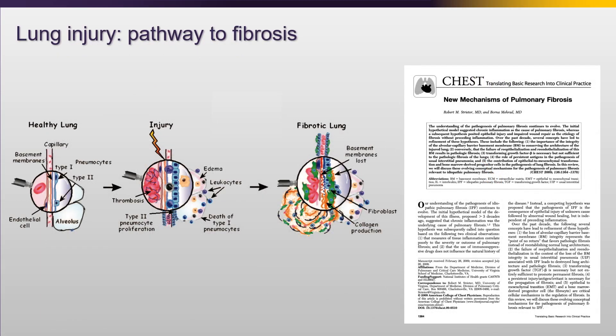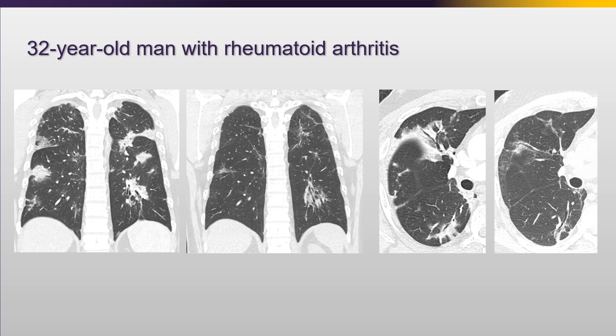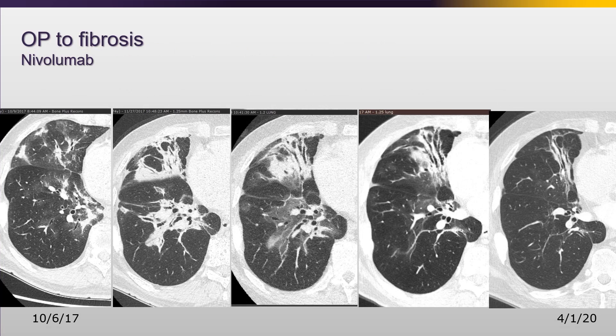So what happens when the repair is dysregulated? Those organizing plugs are not cleaned out, the basement membrane damage is too severe, fibroblasts deposit, collagen is laid down, and you wind up with permanent fibrosis. We can see that in cases of organizing pneumonia - remember, over 15% of cases of OP progress to fibrosis. Here's a patient with multiple areas of peribronchiolar consolidation, and nine months later there are permanent areas of fibrosis. Here's another patient with fibrosis secondary to organizing pneumonia from nivolumab toxicity - you can see dramatic peribronchiolar consolidation with airways pulled open. That consolidation starts to dissipate but the repair process was incomplete, leaving clear fibrosis and areas of mild architectural distortion with residual fibrosis.